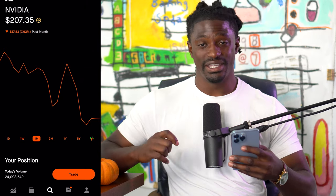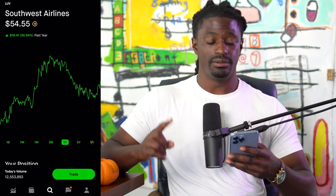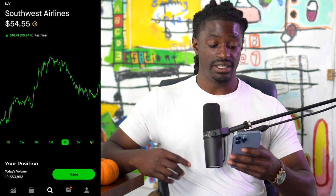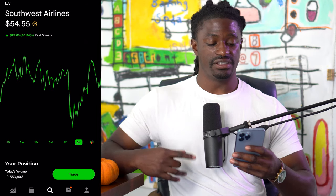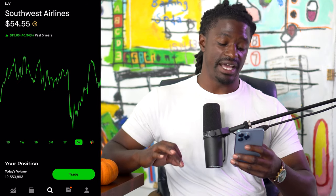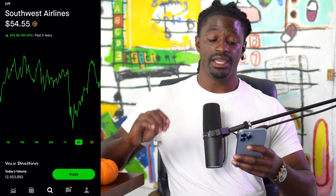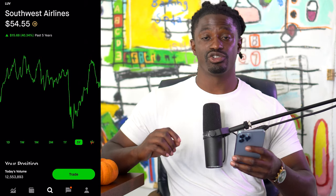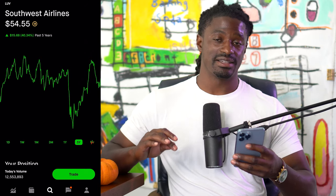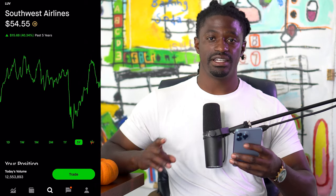The last stock we're going to look at is Southwest Airlines, ticker symbol LUV — similar to Delta Airlines. Over the last five years they're up 40%, and over the last year they're up 50%. Unlike Delta, Southwest has fully recovered from the pandemic all the way back in 2020. They just hit a major support level that I'm going to go over in the technical analysis so you can see exactly what I see and get in on the trade.